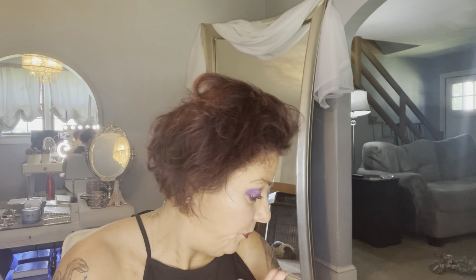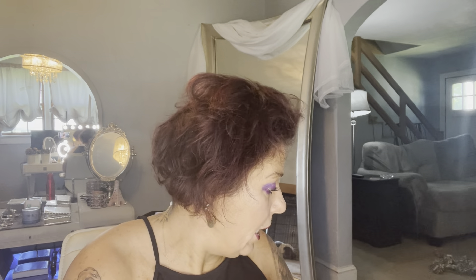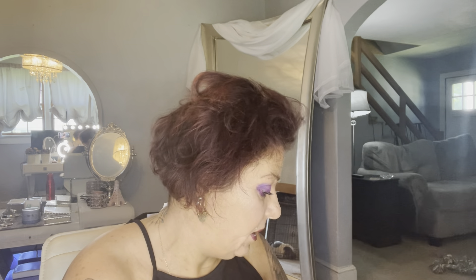Hey everybody, welcome back to my channel. If you are new here, please hit that subscribe and notification button. So today, which is really just like five minutes ago, we are going to open up some boxes.